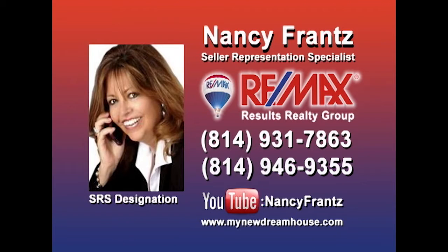With more than 20 years as a real estate specialist, and more than $4 million in properties sold this year, you can count on Nancy Franz whether you're buying or selling a property. Nancy knows how to market properties and get them sold, and she's looking for sellers who are ready for results. Contact Nancy right away, and check out her YouTube channel for a look at some of the area's finest properties.